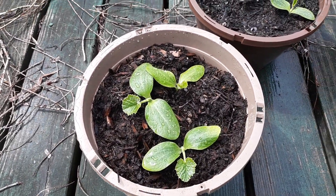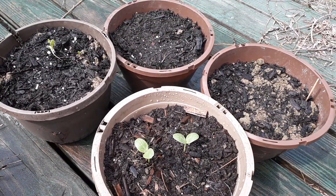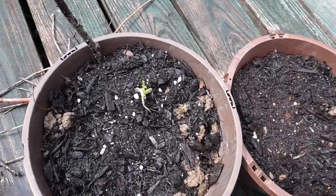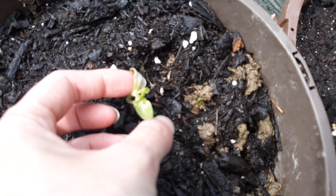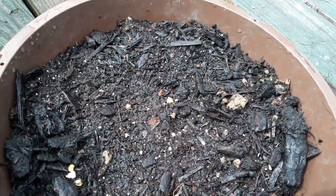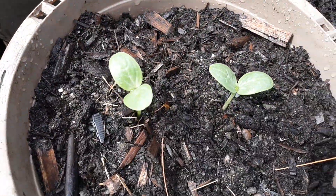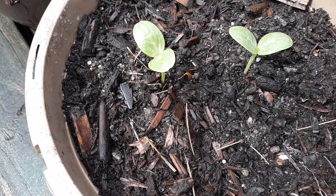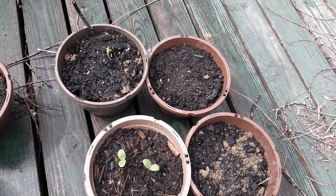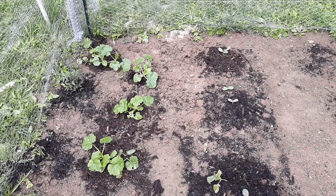These are some watermelon plants and not so much success with them, as you can see. The plants kind of came out not looking too good. So I went ahead and planted some seeds — you can see they're starting to come out — and these ones I transplanted in there, so hopefully the rest of the seeds will come out.